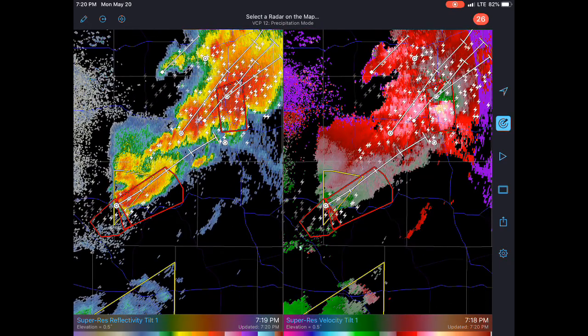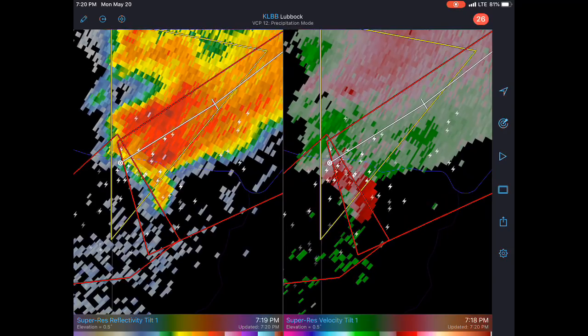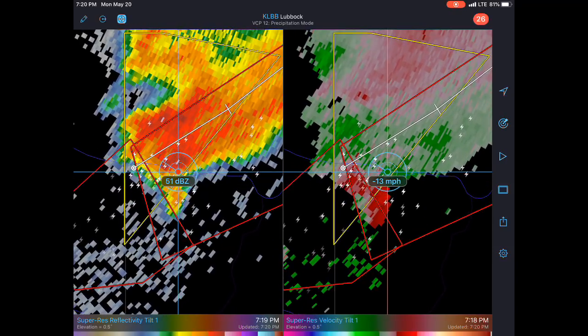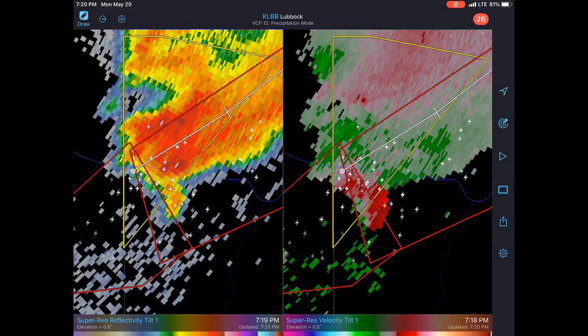This is near Jayton, going right towards Jayton, maybe just a little bit north. We'll see if there's any circulation — it's pretty weak. Winds are probably 20, 30, 40 miles an hour. It's about 16 to 20 toward the radar and about 13 to 15 away from the radar — weak circulation, but if that tightens up there's probably a nice mesocyclone there.